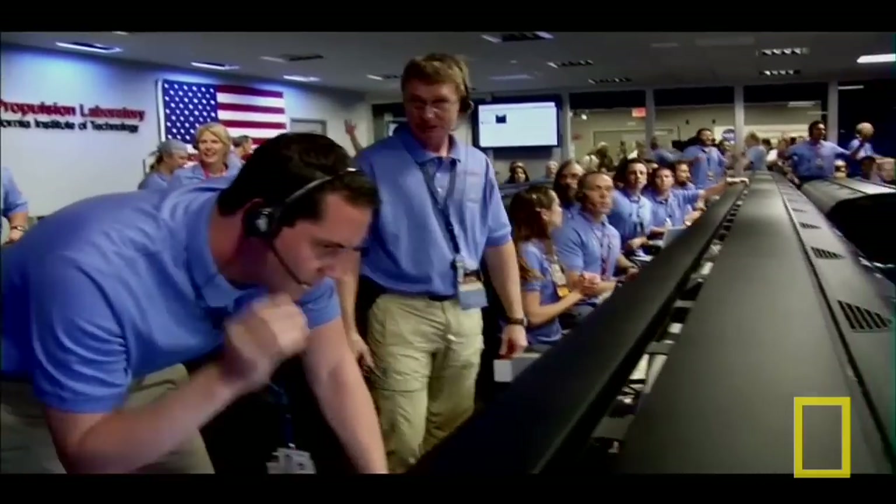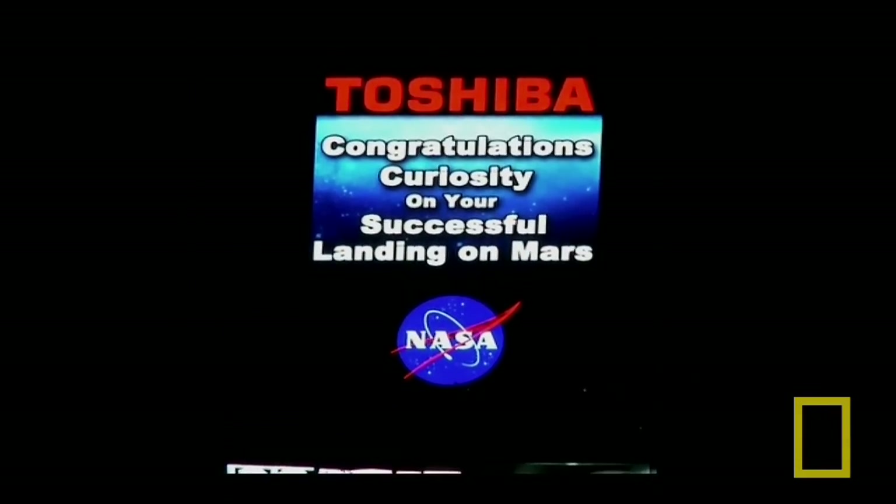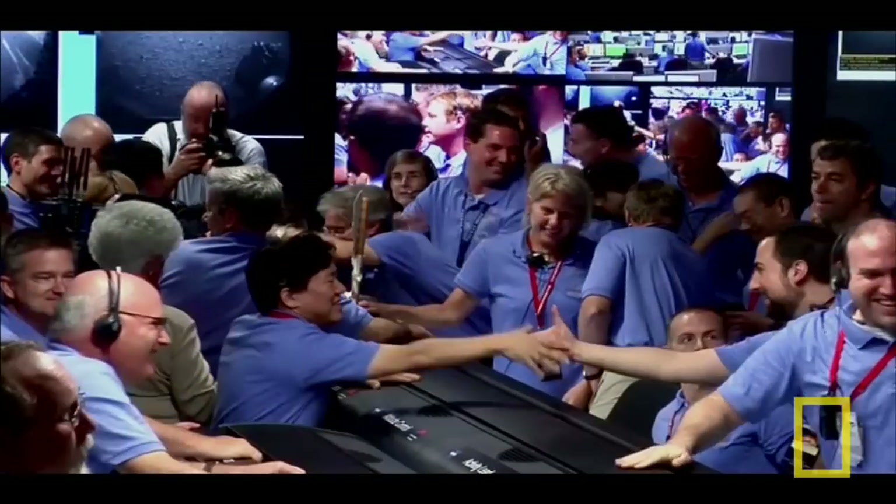Got thumbnails. Oh, look at that. We got our first image. We got our first image. Come through, guys.